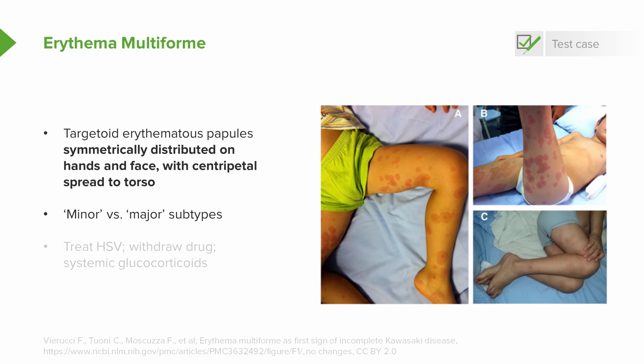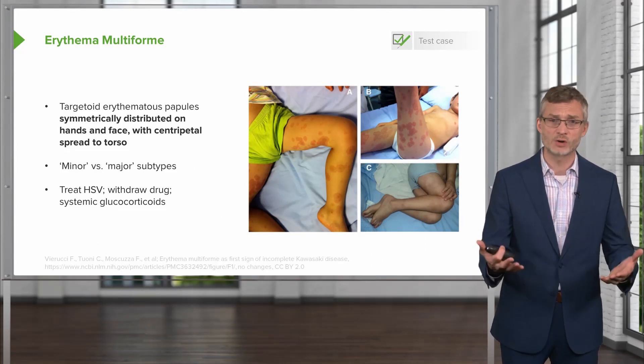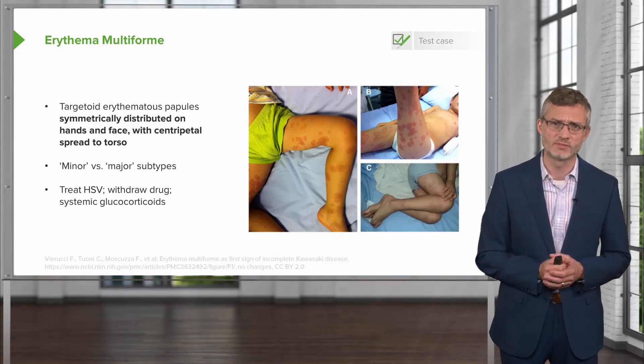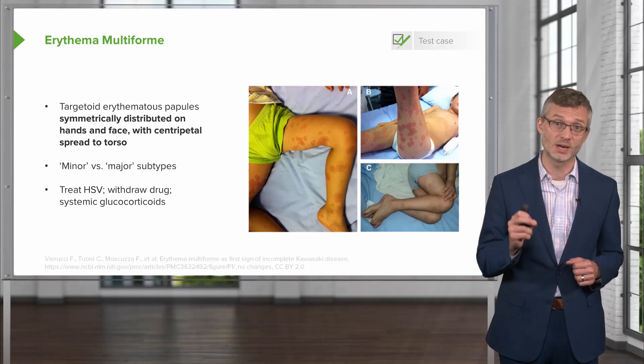There are two subtypes of erythema multiforme: the minor and the major subtype. The minor subtype is basically characterized by just the rash alone, whereas the major subtype is more like a Stevens-Johnson syndrome picture with mucosal involvement, malaise, myalgias, fevers, and other constitutional symptoms. Our patient, if anything, would be looking like a minor variant. Management: if caused by herpes simplex virus, treat that; withdraw any culprit medications; and systemic glucocorticoids may be needed, generally just for the major subtype. Having reviewed erythema multiforme, we can safely take it off our list, as the lesions are wholly inconsistent with our patient's dome-shaped skin-colored papules.